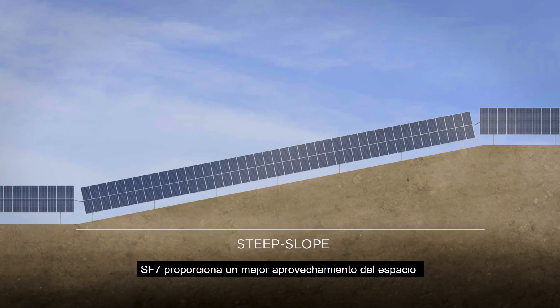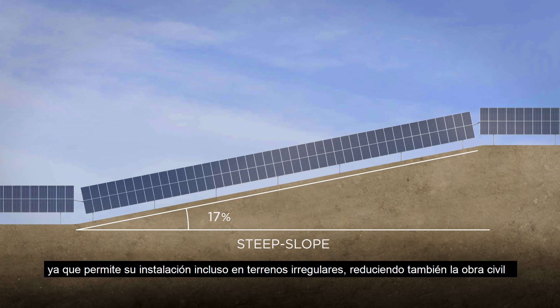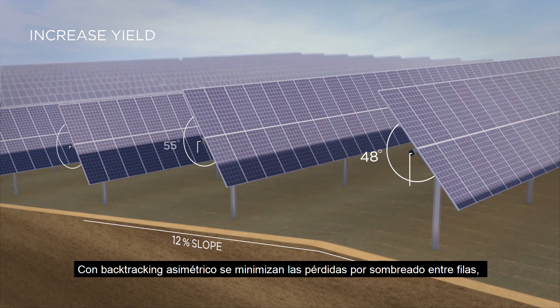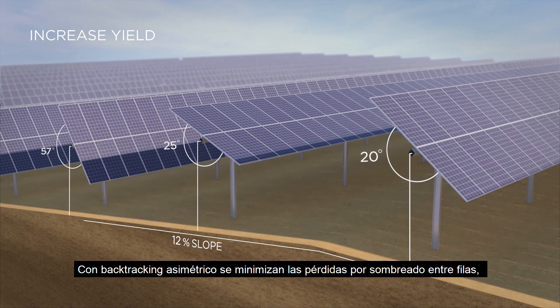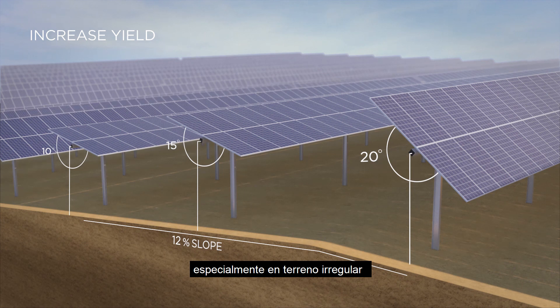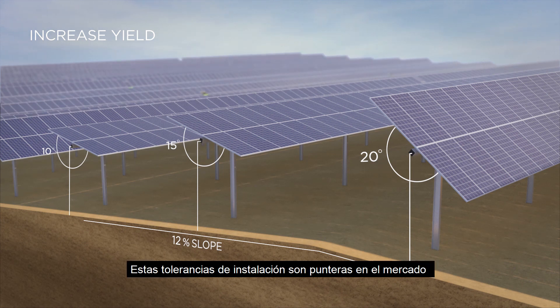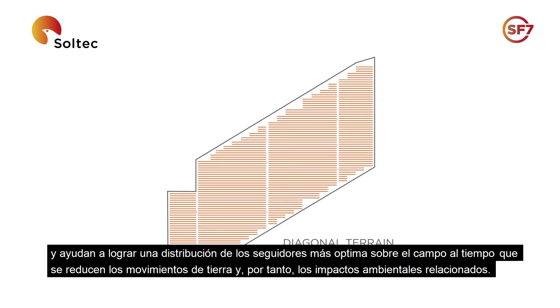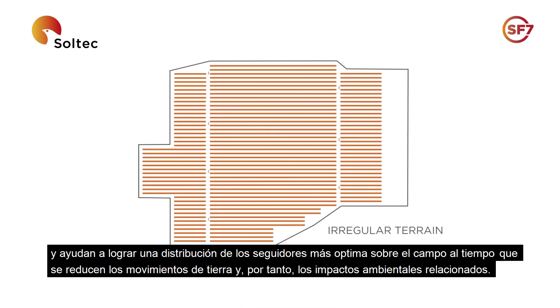SF7 provides greater land use options that enable greater site fill even on irregular land and reduces civil works. With team track asymmetric backtracking at each tracker, SF7 reduces inter-row shading losses due to irregular terrain. Our market-leading installation tolerances help achieve the greatest site fill and minimize earth grading and environmental impacts.